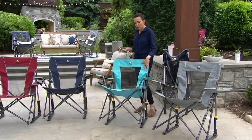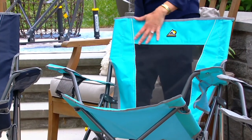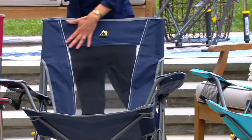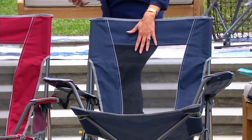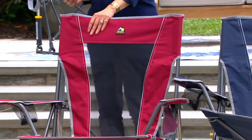We also have it in seafoam green — think of this as turquoise. We have 3,000 left. Here's the indigo, always one of the most popular colors from GCI. And we have cinnamon, which is just a nice deep red. Those are your solids.